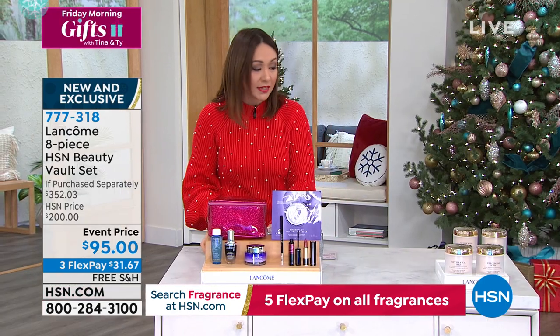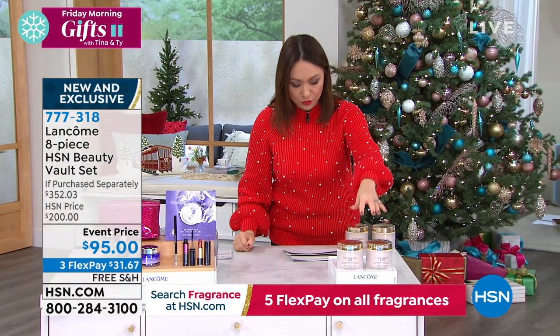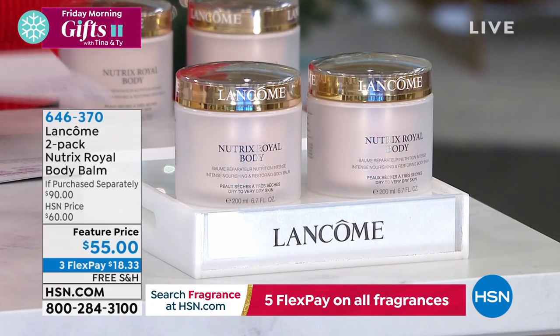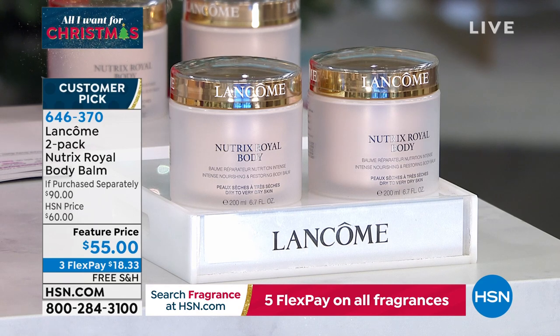I am going to tell you about two things I saw online really quick. I have fewer than 95 people that can pick up this option right now — the two-pack of the Nutrix Royal Body Balm. These are $45 a piece, so for $10 more you're getting the other full size — 6.7 ounces each.